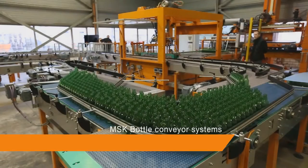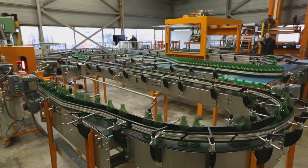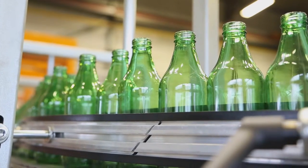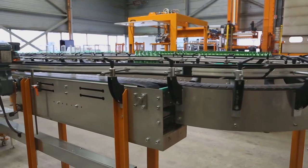The MSK bottle conveyor — a solution to transport glass containers from the layers to the palletizers. What is special about these systems? First, MSK created a clean design. Customers benefit from less maintenance and cleaning, as well as less wearing parts.